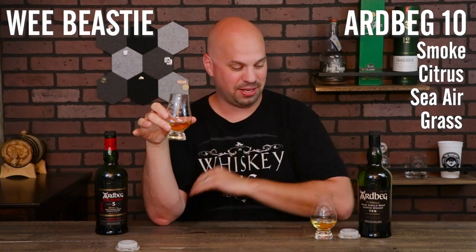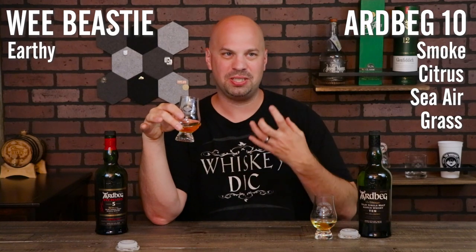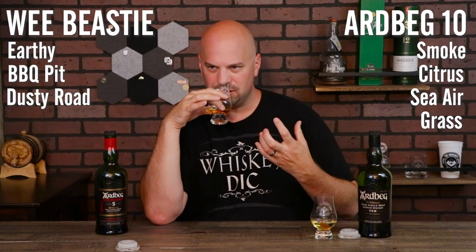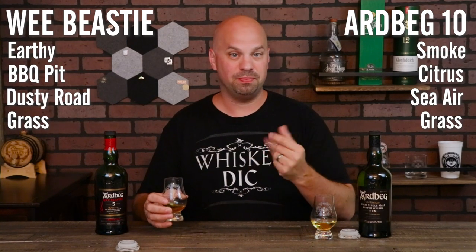Now let's try the Wee Beastie. Much different. Definitely hasn't rounded off as well as the Ardbeg 10, but that's okay — it's not meant to be smooth. You get earthiness, but it doesn't have that normal smoke smell. It's more like mesquite wood, almost like a barbecue pit. A little powdered dirt in the air, like a dirt road. Maybe some grassy notes as well. So in some ways very similar, but where it really differs — this is more smoke, the other is more barbecue.